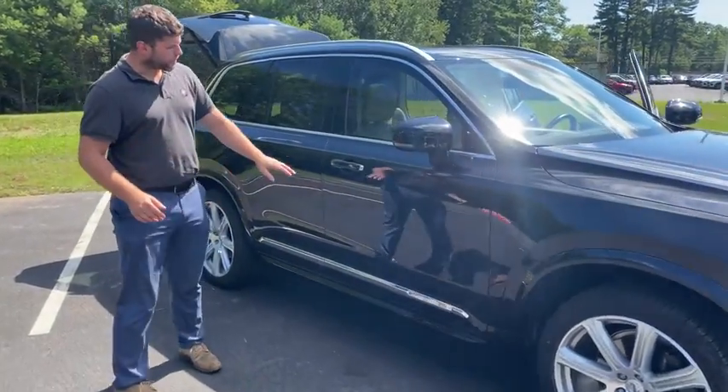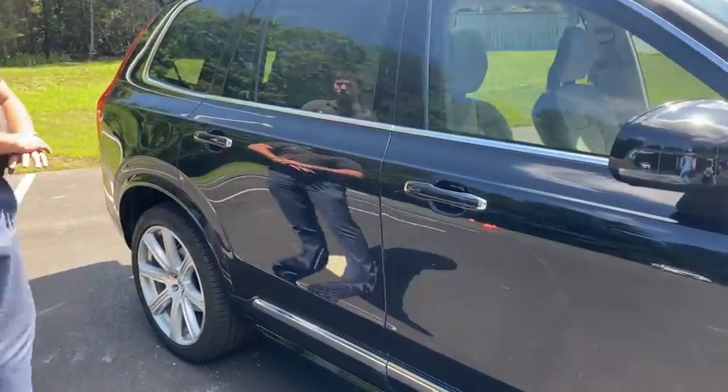It's pretty standard nowadays, especially for the higher trim models. You do have the proximity entry, which is awesome, as well as the full leather interior.